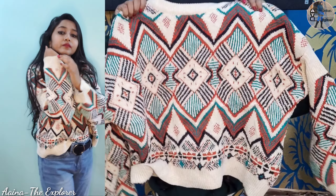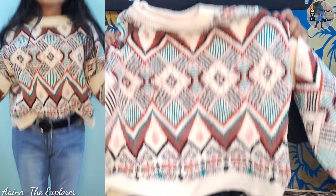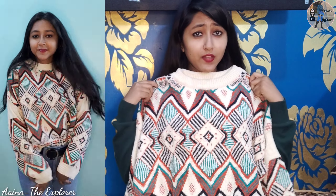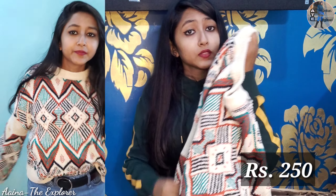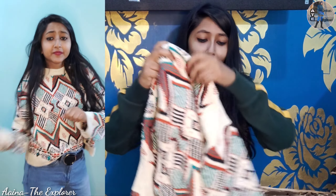Let's go to another sweater. This is my favorite sweater. I really like it. It has a very nice look and looks very cute. It is also very warm. The colors are very nice and overall it is very cute.